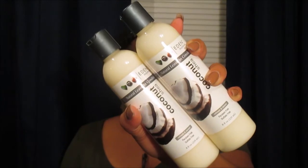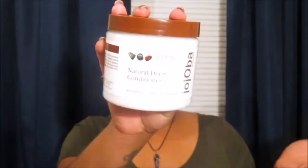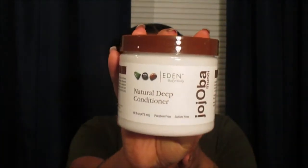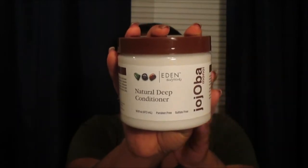We're starting with some products I've already owned and was just repurchasing. My girlfriend Alexa is natural as well and will be two years natural coming up in August or September. She likes to use the Eden Body Works coconut shea collection, so I picked up two of their natural leave-in conditioners and the natural deep conditioner from the jojoba monoi collection. These are holy grail staples — I love everything from Eden Body Works.